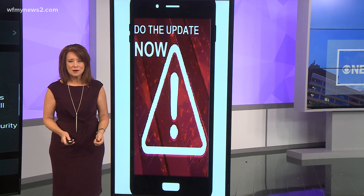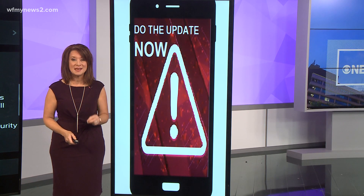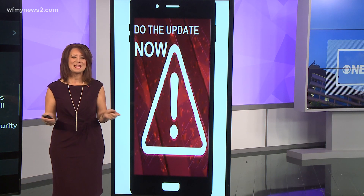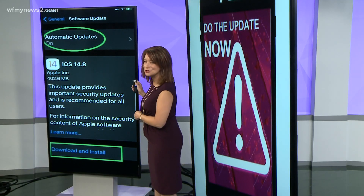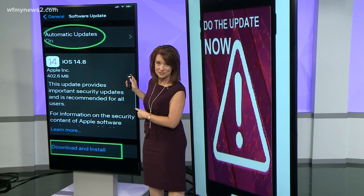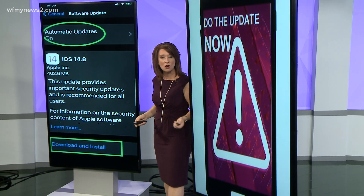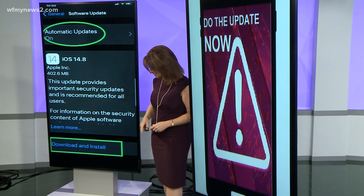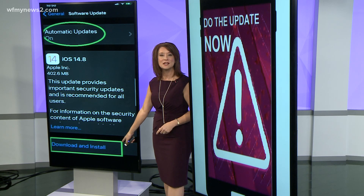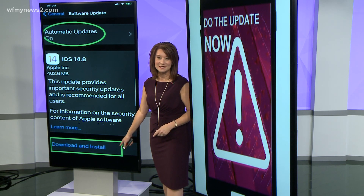A cyber attack on Apple products is prompting a warning: do the emergency software update, and do it now. Before you say your phone automatically updates, I want to show you this — because this is what I saw on my phone today. You can see my automatic updates are on, and yet my phone didn't automatically install the update. So you need to go down and download and install manually, and you need to do it immediately. The cyber attack is on all Apple products.